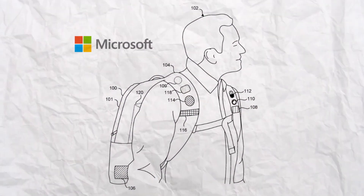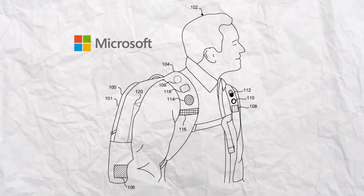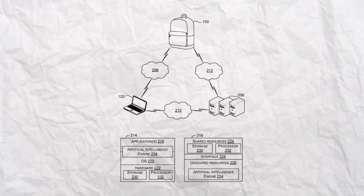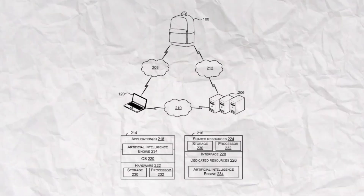Inside, it's powered by its own processor and has storage, much like your computer or smartphone. So it doesn't just depend on external devices. But if needed, it can connect to the cloud or wirelessly link up to your laptop and server. In fact, some of the patent diagrams show exactly that.